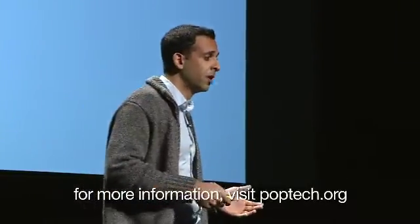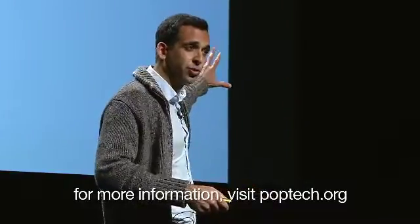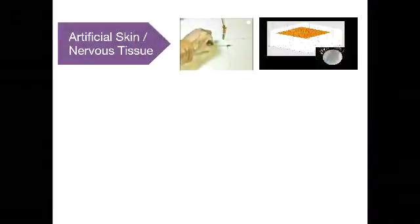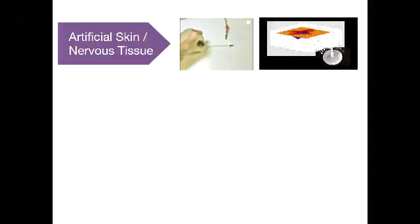We need artificial skins and artificial nervous tissue. Take that robot I just showed you — suppose instead of filling it with compressed air, we filled it with conductive fluid. Then you would have a circuit that would remain intact and electrically functional even when we stretch that surrounding rubber to, say, ten times its natural length. So: soft, elastic, basically squishy circuits and sensors.